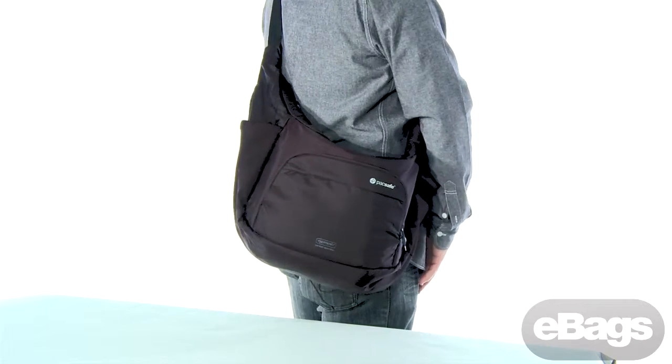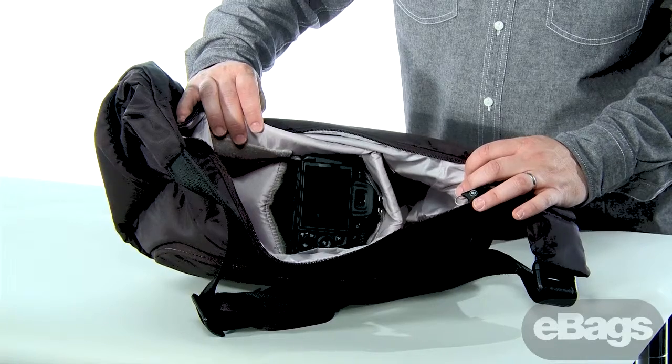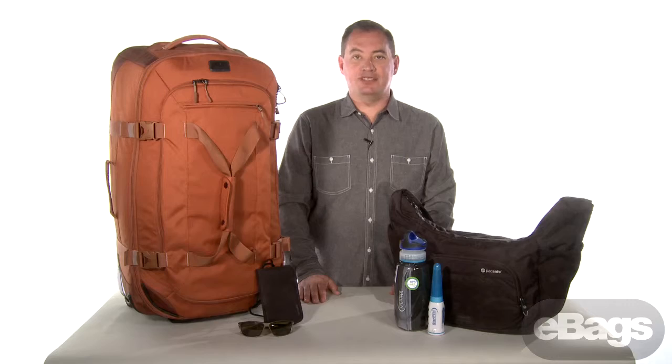Whether you are an amateur photographer or a seasoned pro, the CamSafe Venture V16 anti-theft camera sling pack from PacSafe will help you keep your gear safe, protected, and close at hand. Lightweight and sleek, you'll stay on the move while being able to capture every thrilling moment.